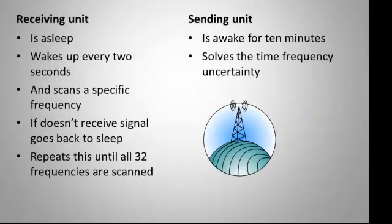Frequency hopping works by having the receiving unit sleep, then wake up every two seconds and scan a specific frequency. If it doesn't receive a signal, it goes back to sleep. It repeats this sequence over and over for all 32 frequencies it has to scan.